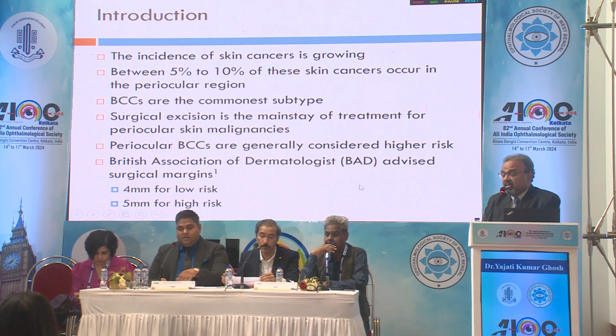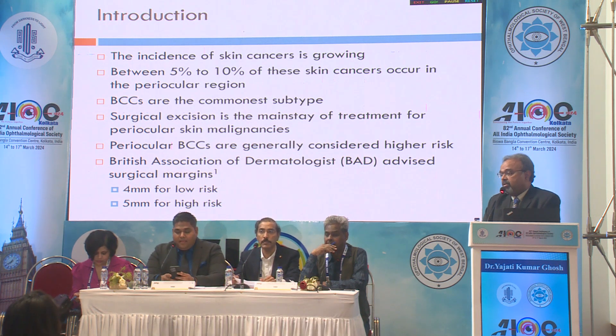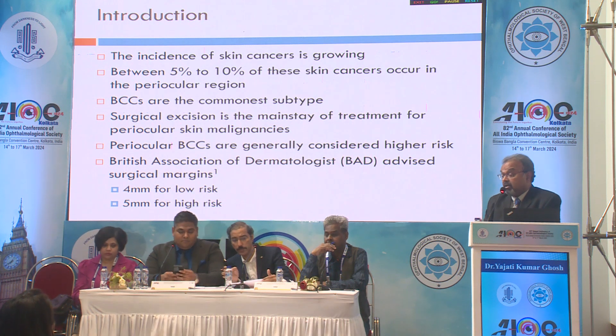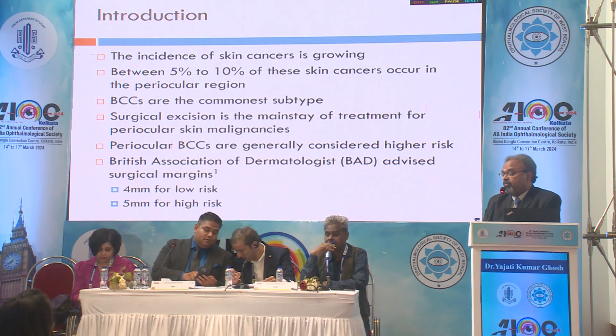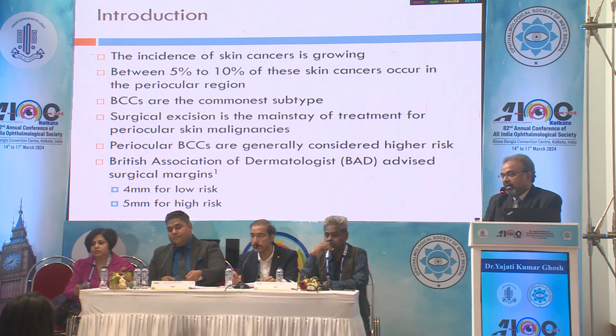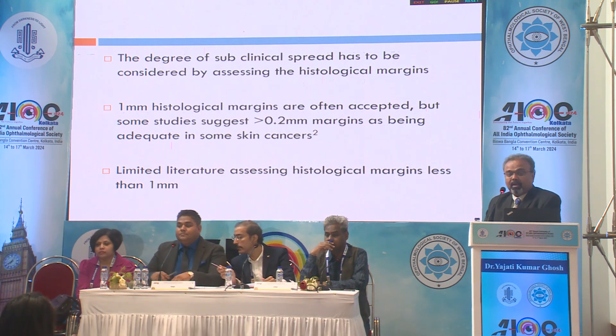Periocular BCCs are generally considered high risk if left untreated. Ophthalmology in the UK follows British Association of Dermatologist guidelines because ophthalmology per se does not have any definitive guidelines. Their suggestion is 4 millimeter excision margin for low risk and 5 millimeter excision margin for high risk cases. There is no guidance about histological margins.